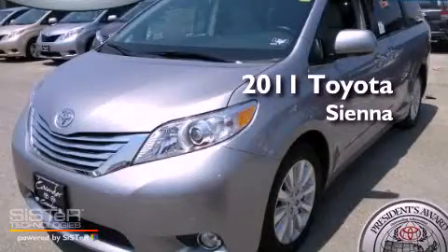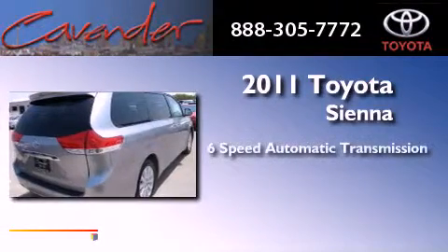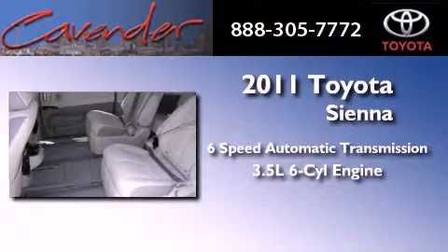This is a brand new 2011 Toyota Sienna. This minivan has a six-speed automatic transmission and a 3.5-liter V6.